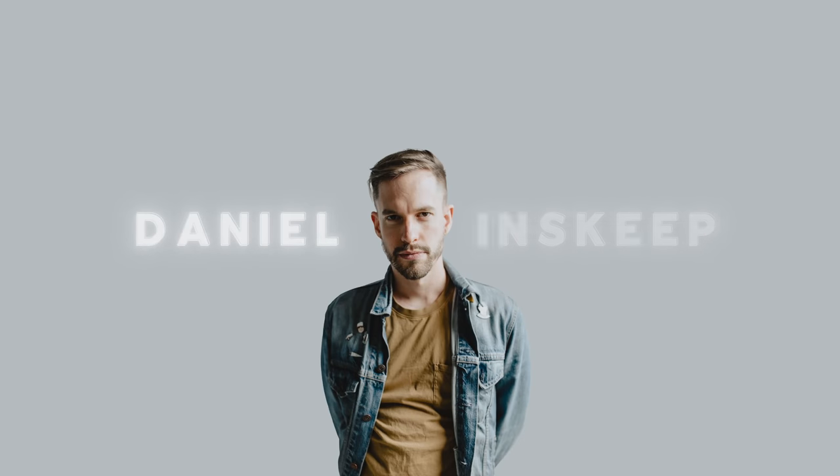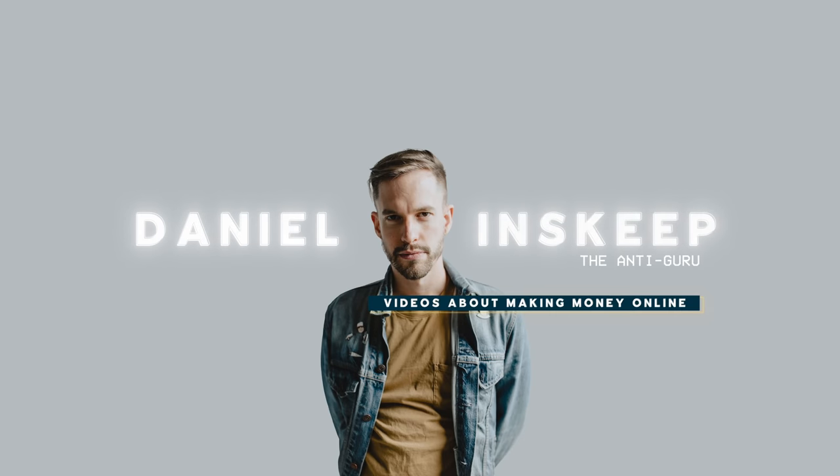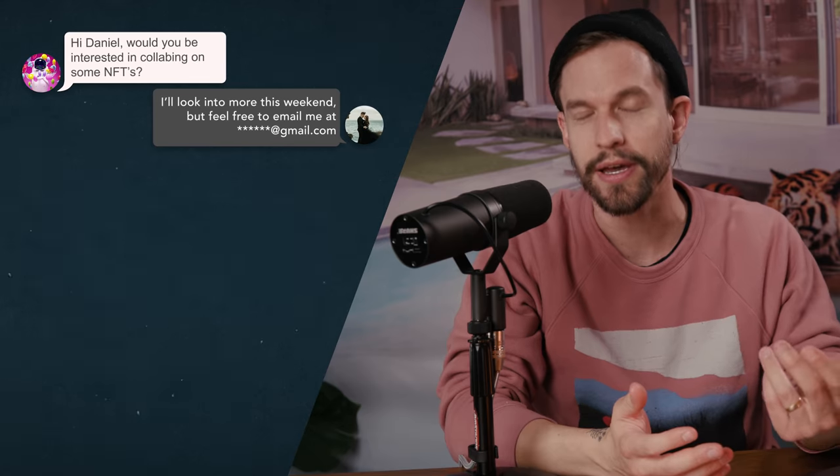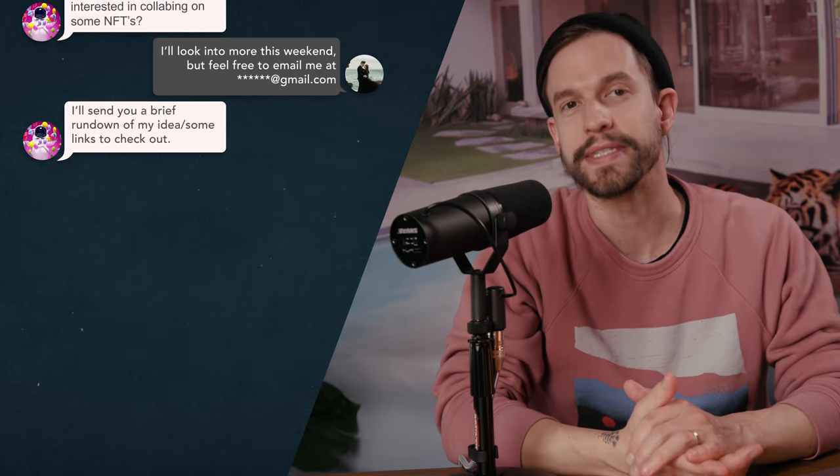I know that some people watch this channel for stock market related videos and others are more into creative ways to make money, so I thought I'd take a break from talking stocks and talk about selling art — more specifically, NFTs. A couple weeks ago I got a DM on Instagram talking about NFTs and the possibility of doing a collab that could bring in some decent money. Since this channel is all about exploring different ways to make money online, I thought this was the perfect opportunity to give it a shot.